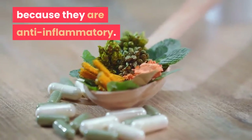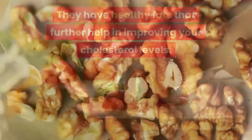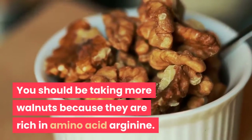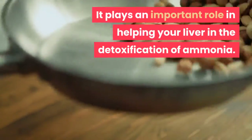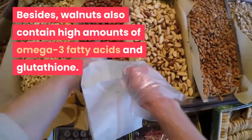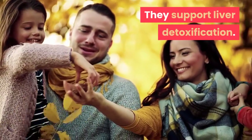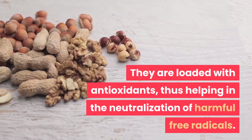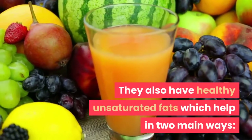Walnuts are rich in the amino acid arginine, which plays an important role in helping your liver detoxify ammonia. Walnuts also contain high amounts of omega-3 fatty acids and glutathione, which support liver detoxification. They are loaded with antioxidants, helping in the neutralization of harmful free radicals, and they have healthy unsaturated fats which help in two main ways: protecting from the accumulation of fat in your liver, and the development of strong cell membranes around liver cells.